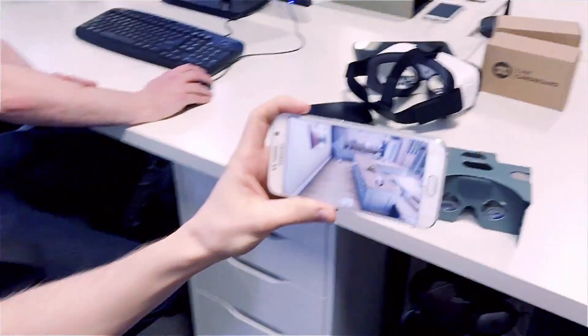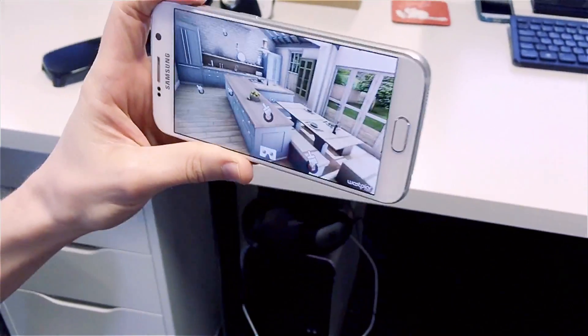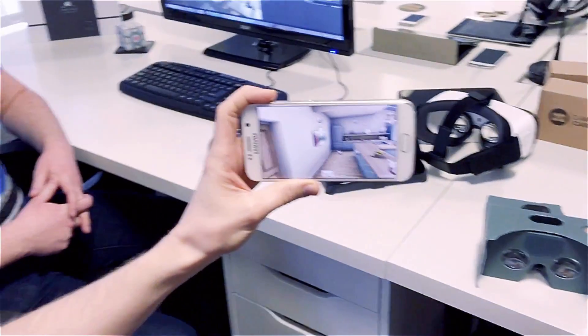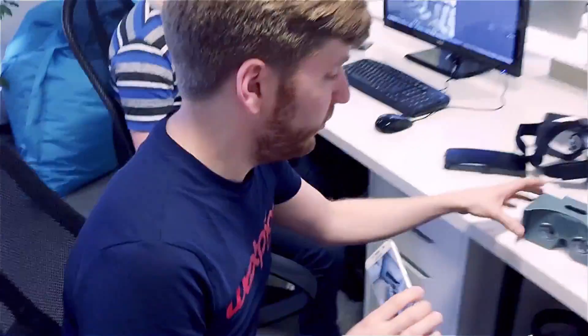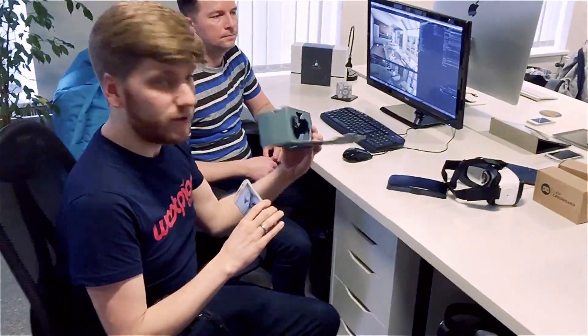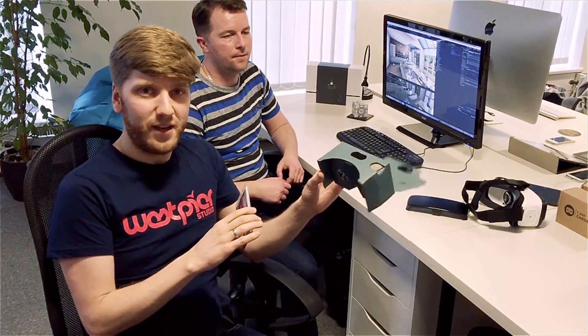What I've got running here is a build of the app. They can either use it as is, just on their mobile device — you can see that I can just move it around — or you can use something like one of these Google Cardboard virtual reality headsets.